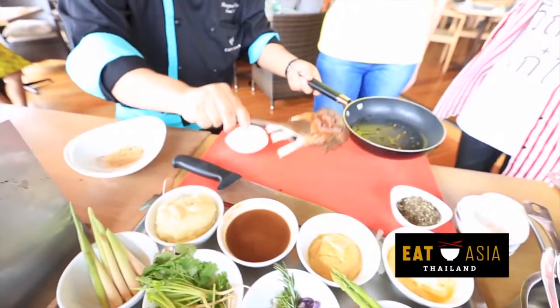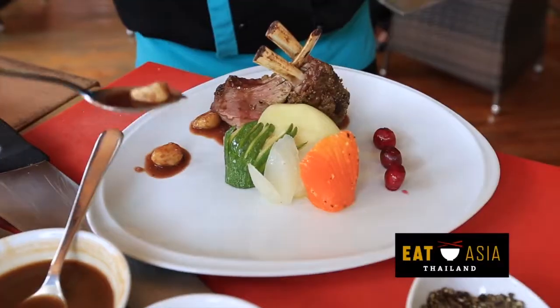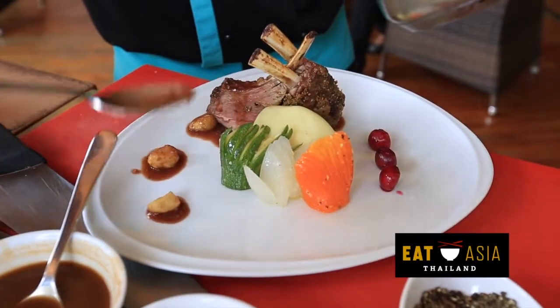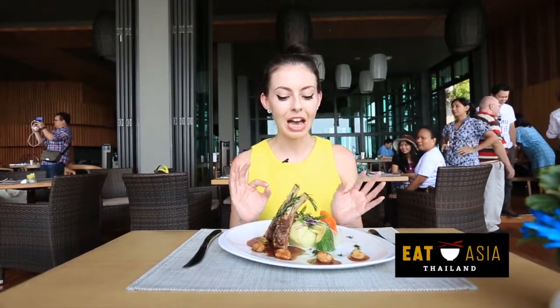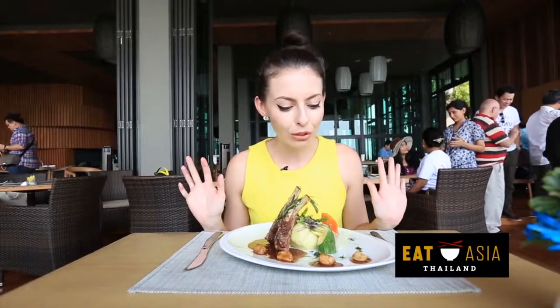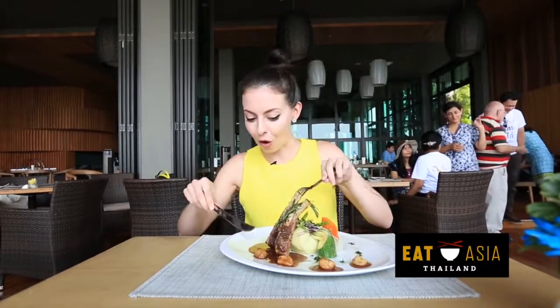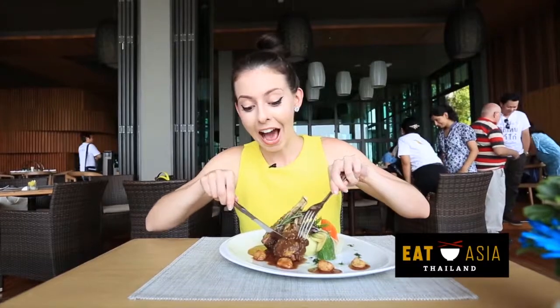As a surprise because I completed challenge number one, I've got something really exciting. We've come to Cape Dara Hotel, this is Radius Restaurant, and this is something I am so excited to try. It is a lemongrass crusted Australian lamb rack. We've got wasabi potato, fresh vegetables, roasted garlic — basically anything you want, it's in this dish. I was just cooking it with the chef, so let's see how it tastes.